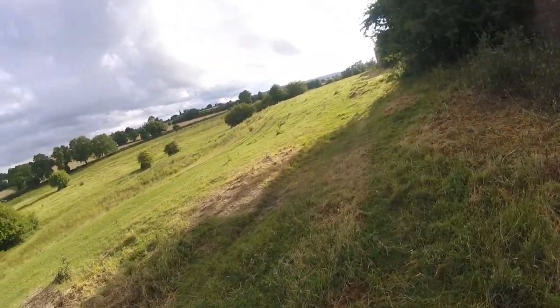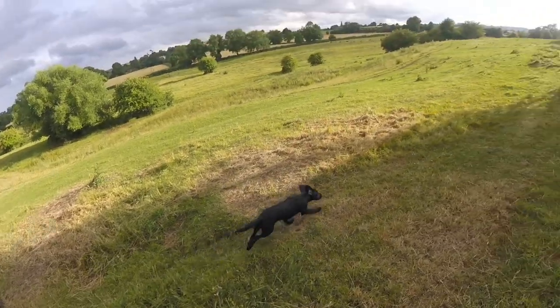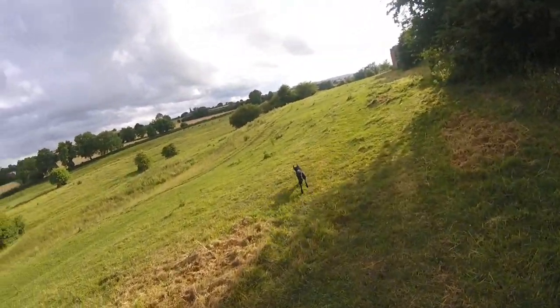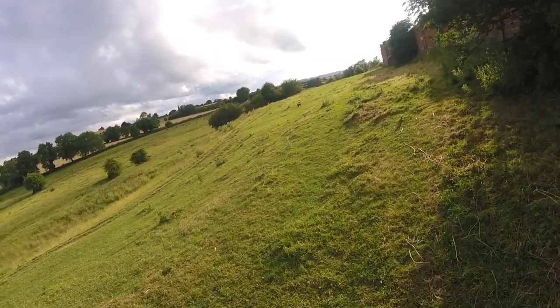Different sights, different smells, lots of distractions. But she is getting it. Recall again — sometimes she listens to the voice or the whistle, sometimes she doesn't. See if I can call her back with the whistle.